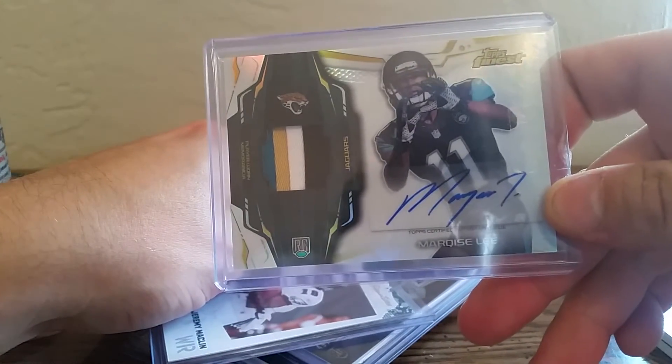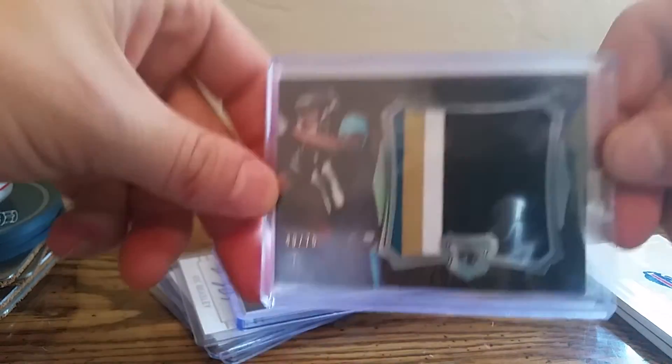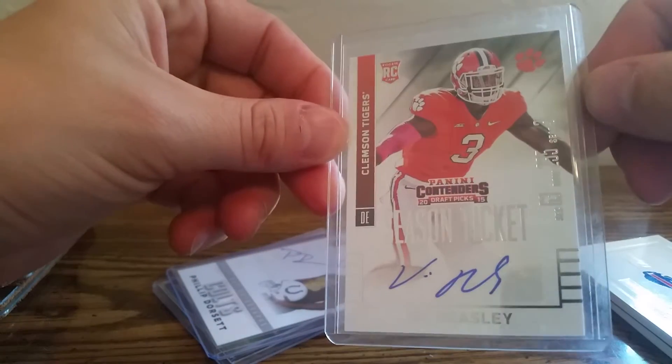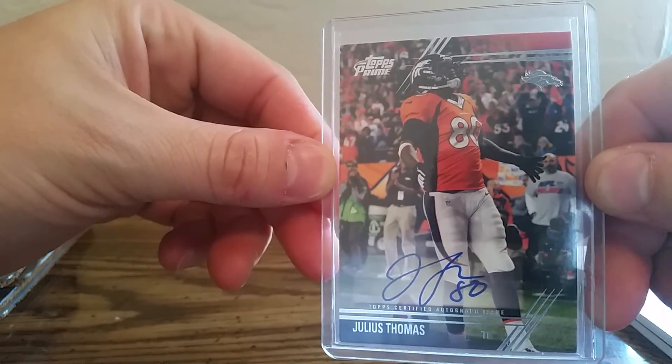There's a crow out of 99 with a clear-cut — I think I have this one already. Marquise Lee from Finest, Jeremy Macklin auto — that's the real reason there's an eagle in there. Marquise Lee out of 75 jumbo patch, Chris Craig one-color jersey, Big Beasley season ticket from '15, Philip Dorsett, and Julius Thomas from Topps Prime.